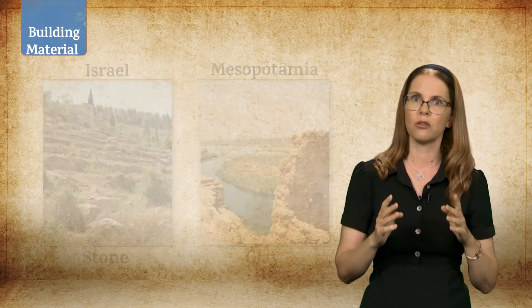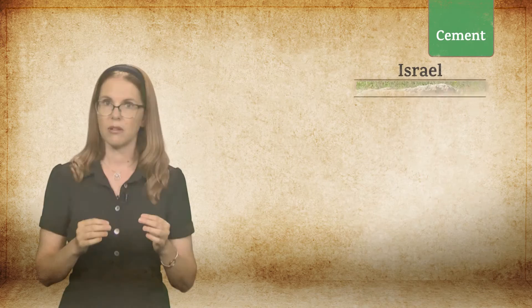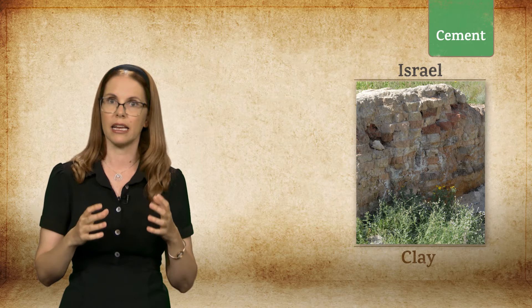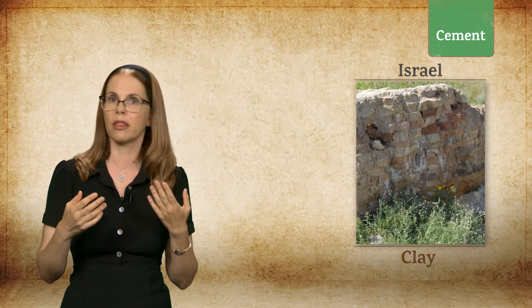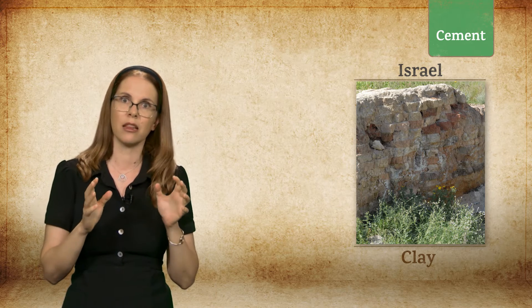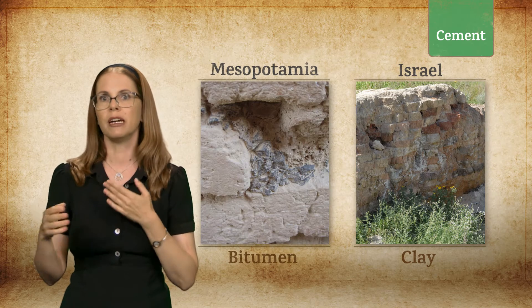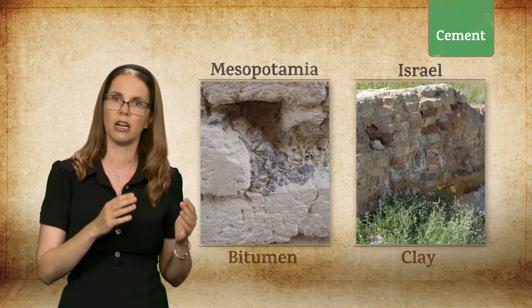A similar difference occurs in relation to the adhesive material. In Israel, this was usually clay, sometimes combined with lime, which was used to strengthen and seal the building. In Mesopotamia, as we have seen before, bitumen was used for similar purposes.